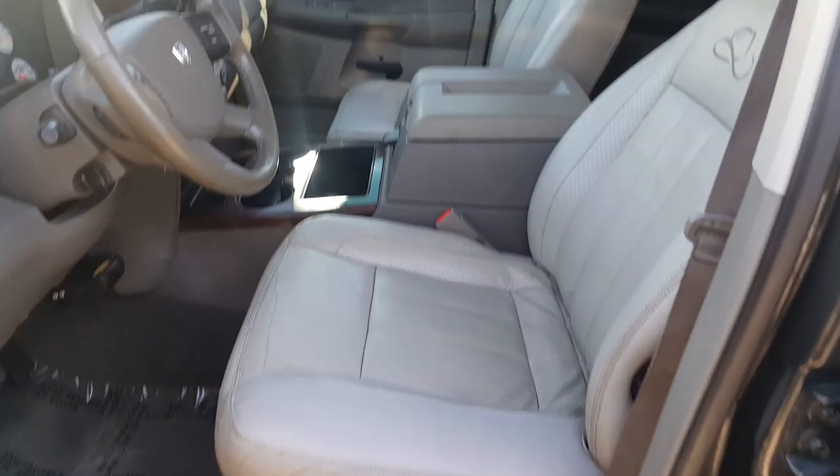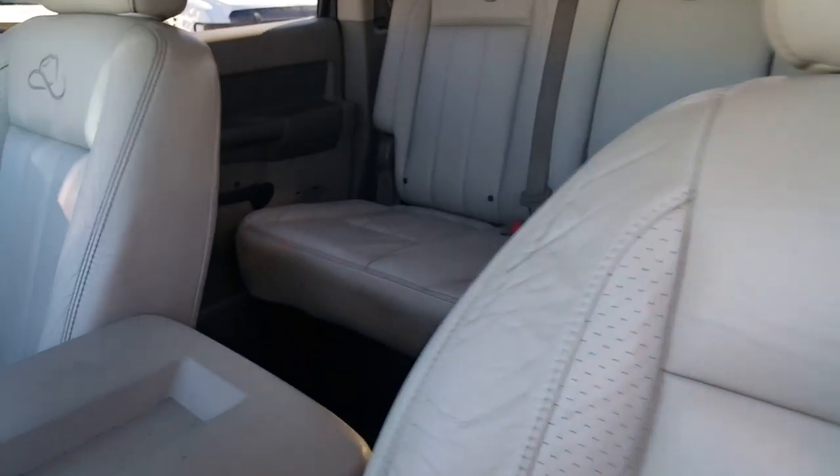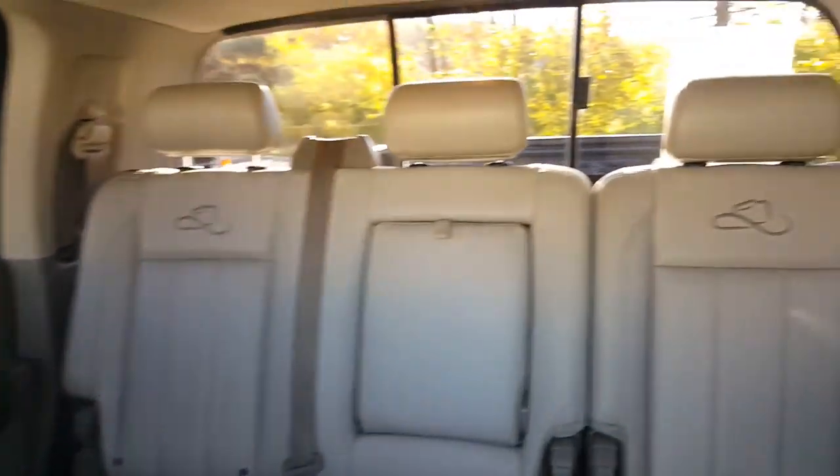It is a Laramie package, so you got all the leather. A cool thing about this Resistol is they did these cowboy hats embroidered into the seats.